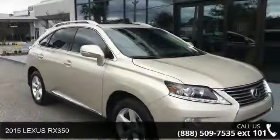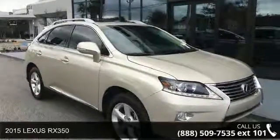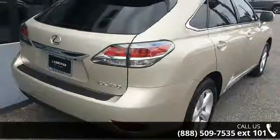Arrive in style with this 2015 Lexus RX 350. If you are looking for an automobile with great features, look no further.